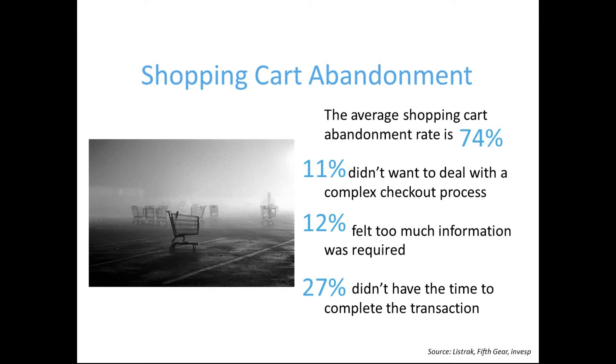When retailers implement Social Login, not only are users able to create an account quickly and seamlessly, reducing account creation friction, but the login feature also allows them to breeze through the checkout process, reducing shopping cart abandonment as well.